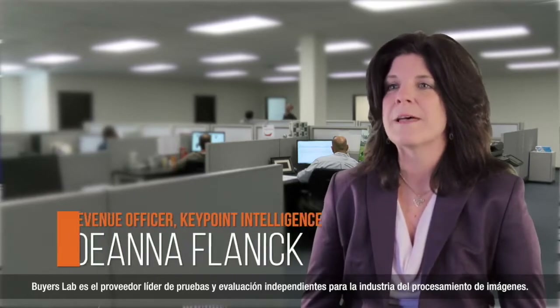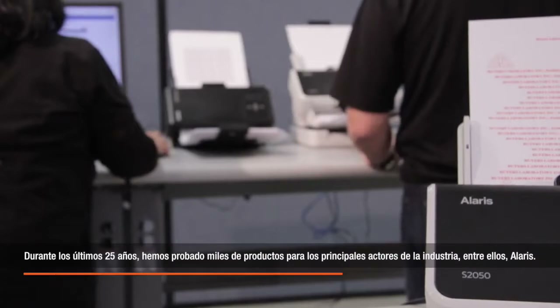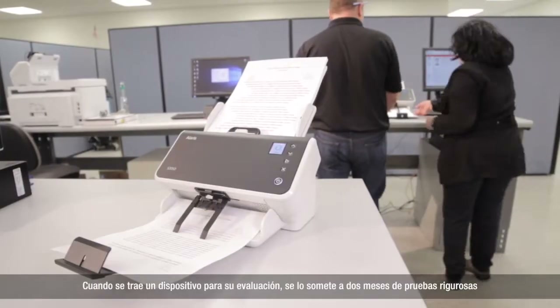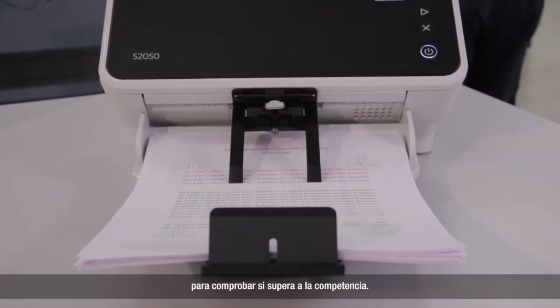BLI is the leading provider of independent testing and evaluation for the document imaging industry. Over the last 25 years, we've tested thousands of products for the industry's major players, including Alaris. When a device is brought in for evaluation, it goes through two months of rigorous testing to see how it stacks up against the competition.